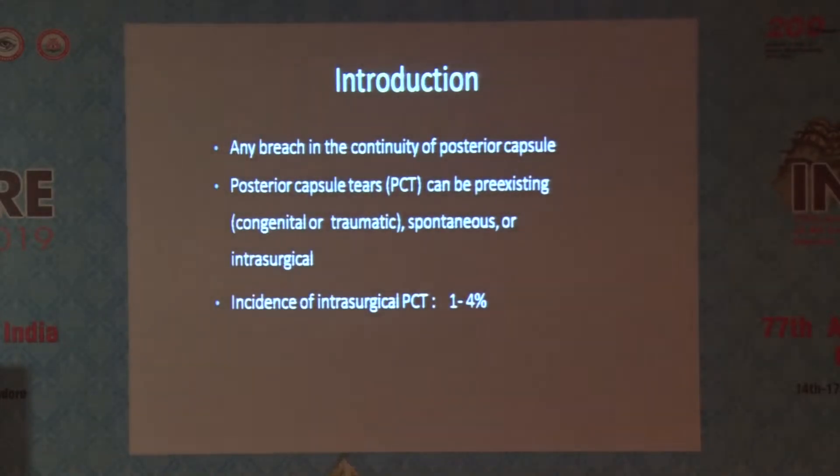So what is PCR? PCR is any breach in continuity of the posterior capsule, whether congenital, traumatic, spontaneous, or intra-surgical. Today we are going to focus more on intra-surgical PCR during phaco.